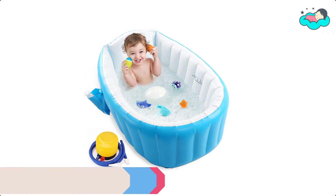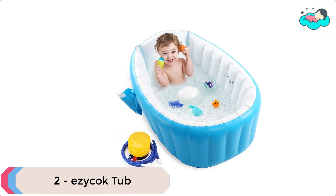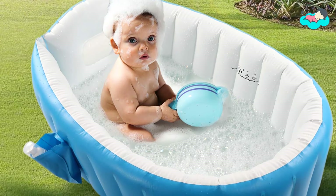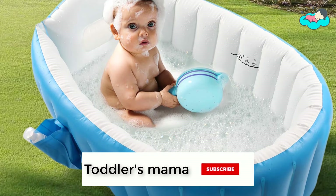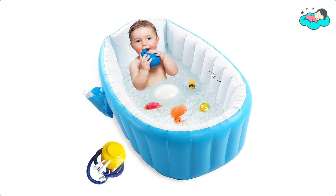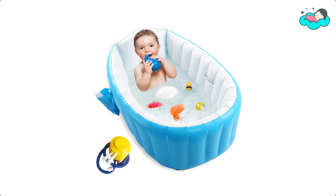At number two, we have the Ezycok Toddler Tub. It is made from BPA-free, European standard PVC materials that are safe, practical, durable, soft, and smooth to protect your baby's skin. It is ideal for babies between 0 to 36 months. The inflatable baby bathtub will be a great gift for your baby or for friends and family.